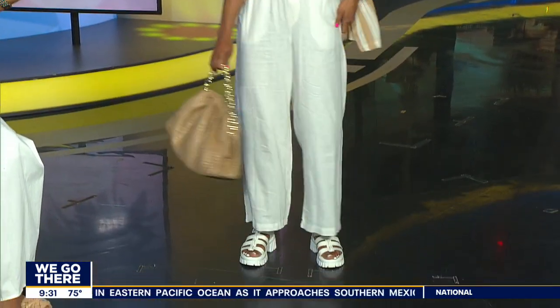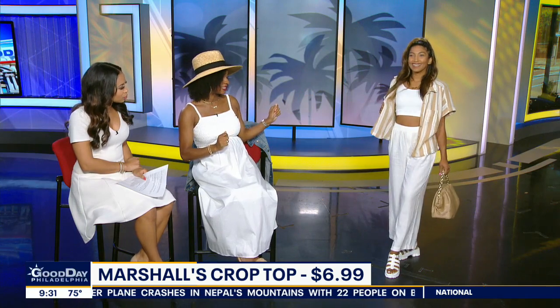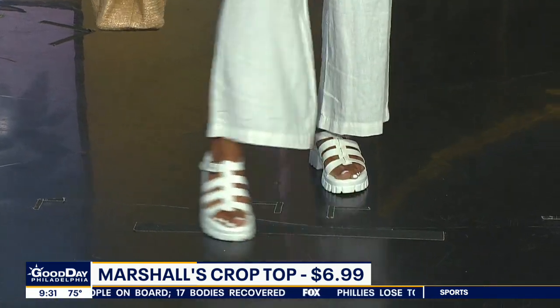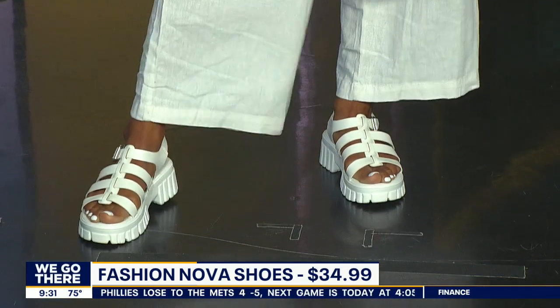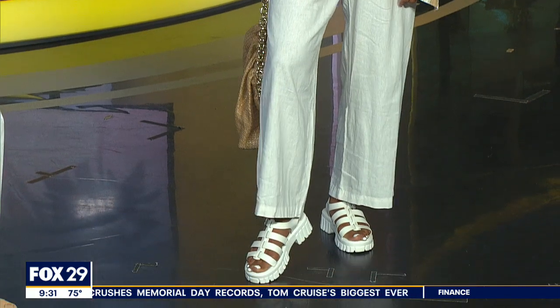Here we have Cass, and Cass has a nice, fresh spring-summer look. She's wearing these linen pants, which are from Old Navy — also $34.99. She's got a cute little crop top from Marshalls, which is only $6.99. And then we added this fun little linen top, also from Old Navy. She's wearing chunky sandals — that chunky sandal trend — which are from Fashion Nova, brand Bamboo. And then a cute little straw trendy bag from Just Fab. We love this look because it's very light and very transitional. She can wear this to the beach, she can wear this to brunch — she can wear it anywhere. And she looks great in it.